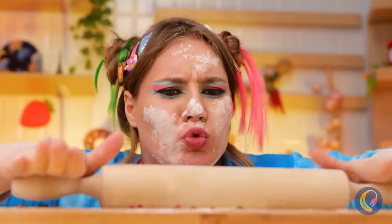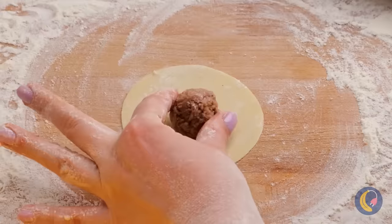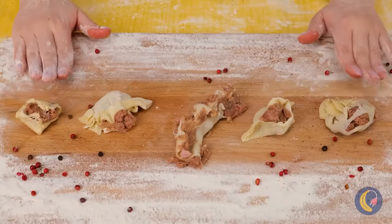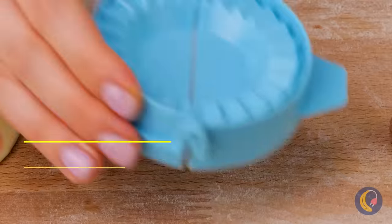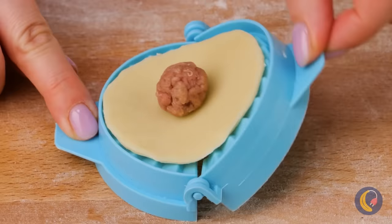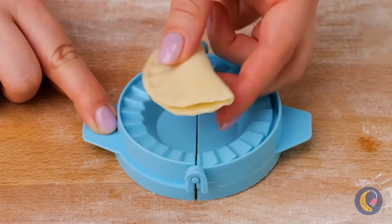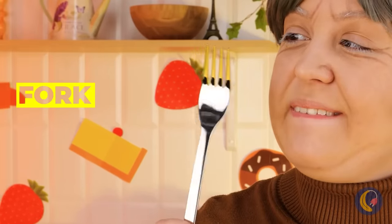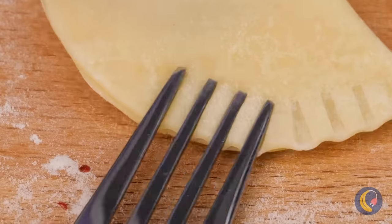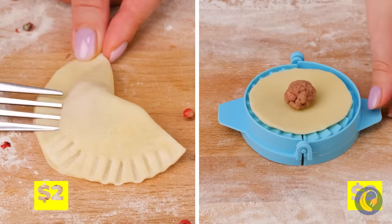Our chef here is making dumplings. Wrap it up — just don't squeeze out the filling. Maybe we should just order a pizza? This dumpling maker should help. Don't push too hard and they come out looking great. Grandma has her own secret dumpling trick: fold it up and use a fork to give it texture, but her secret recipe for filling stays a secret.